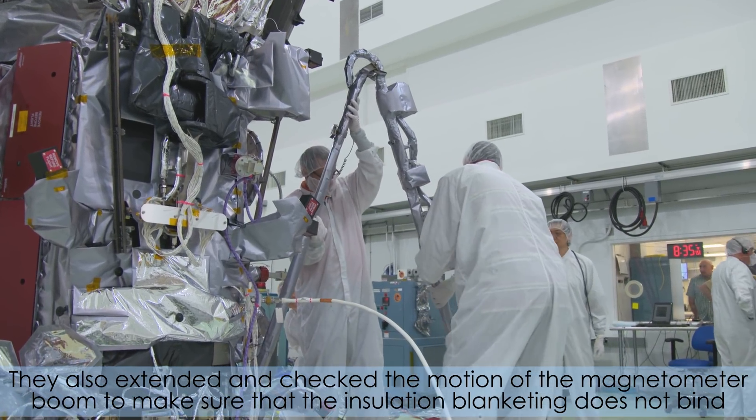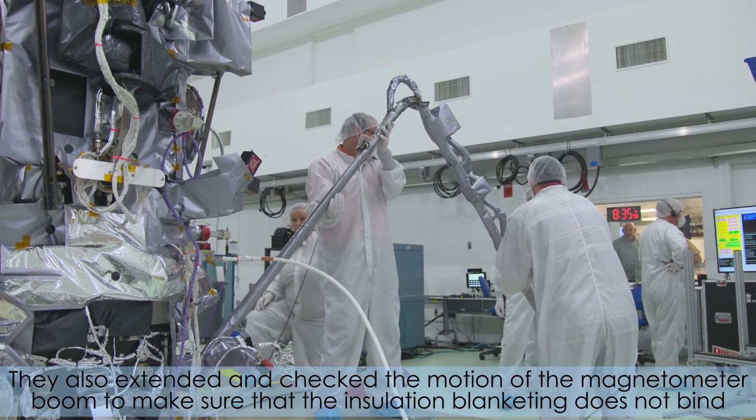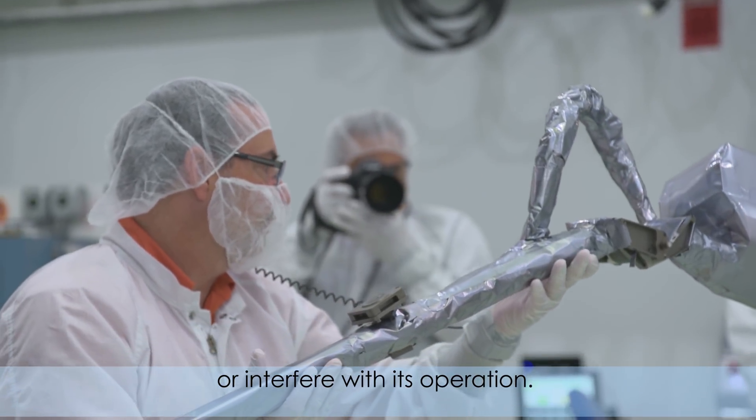They also extended and checked the motion of the magnetometer boom to make sure that the insulation blanketing does not bind or interfere with its operation.